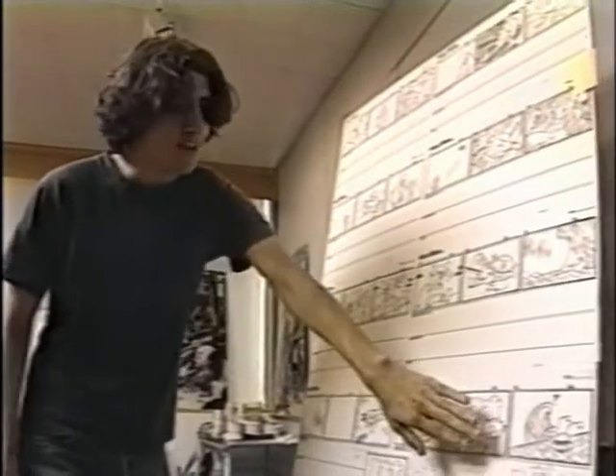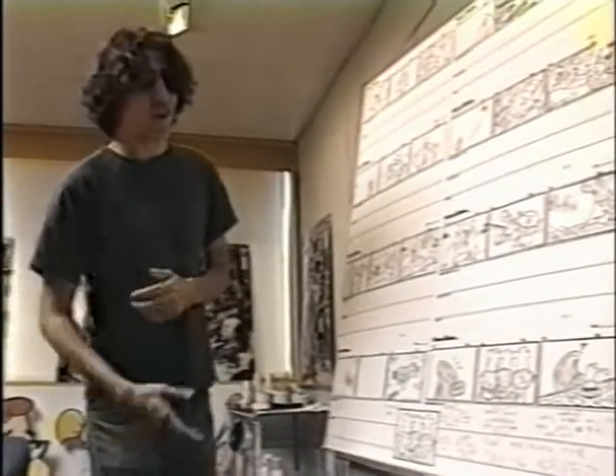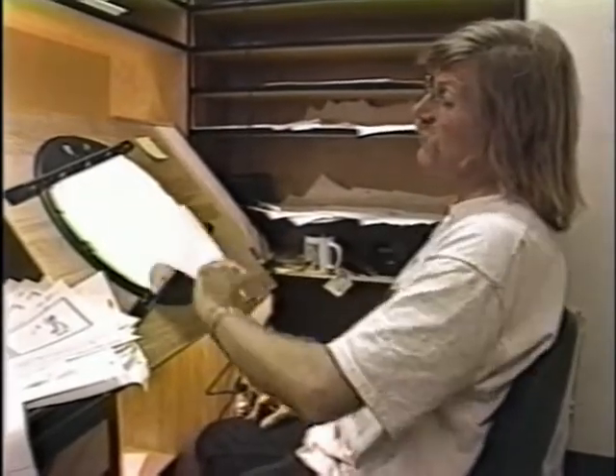Creators find out if their story is funny and worth producing when they pitch it. Once a script has been approved, the layout begins. Our job is to take his story and stage it properly, and we have to be concerned about the backgrounds, too.